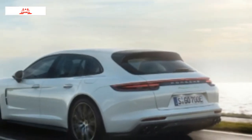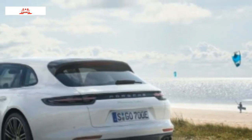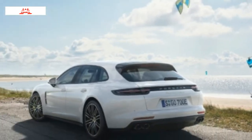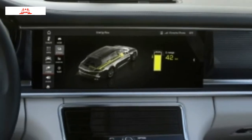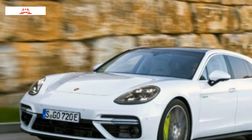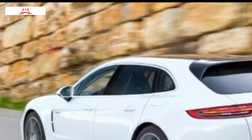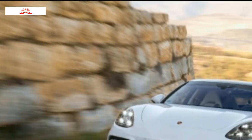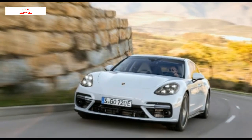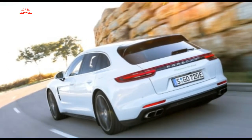2018 Porsche Panamera E-Hybrid features a 2.9L V6 engine with an 8-speed auto shift manual without transmission, producing 330 horsepower at 5,250 rpm. It has all-wheel drive with ABS and driveline traction control, express open/close sliding and tilting glass sunroof, and 19-inch silver aluminum wheels.